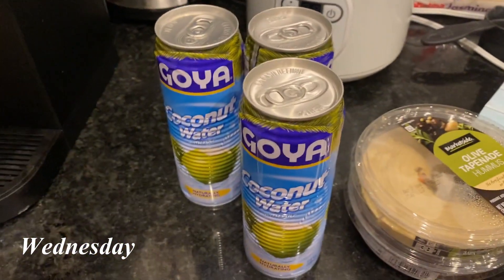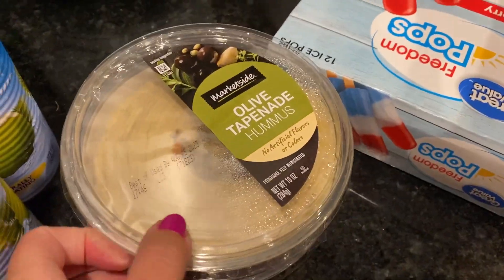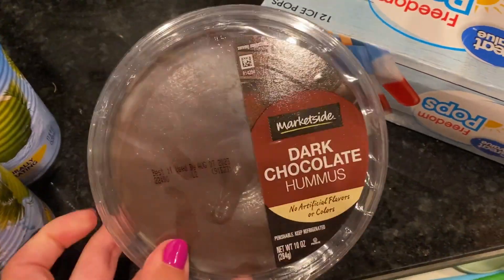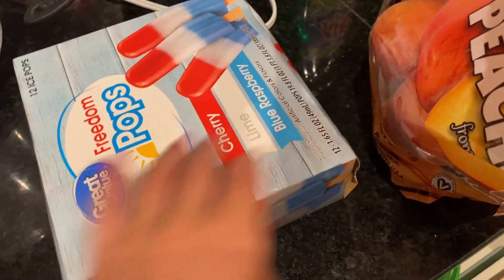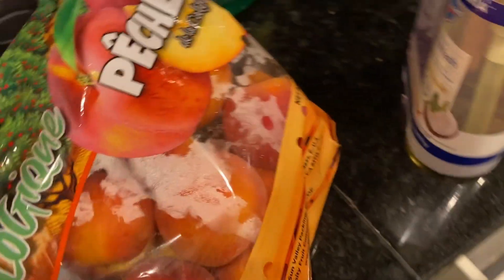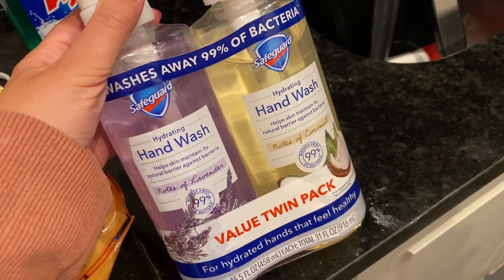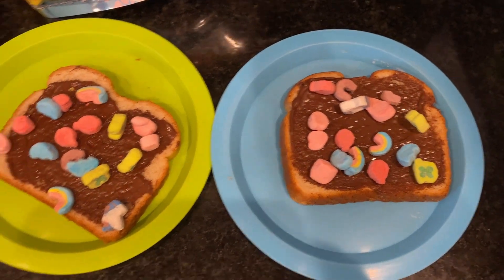Okay, here's fun stuff from the grocery store — a bunch of coconut waters because that just sounds so refreshing, the cold coconut water. And then this is my favorite hummus, the olive tapenade, with some veggies or crackers — so yummy. And then I haven't seen this at Walmart before — dark chocolate hummus, so going to try this with some fruit. These ice pops for the kids, freedom packs. Fresh peaches — I'm just excited that there are peaches at the store.